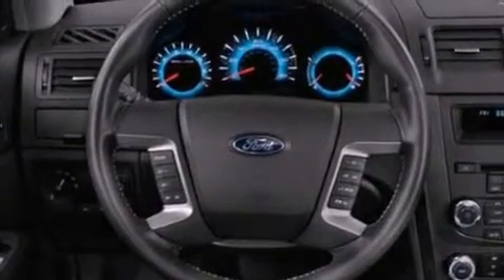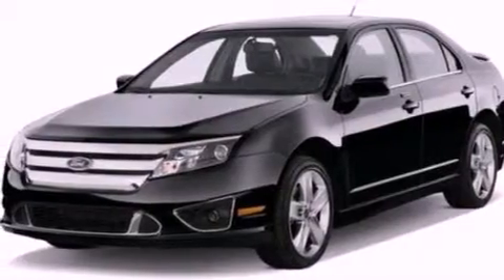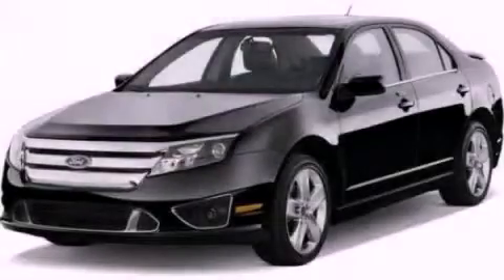With an EPA estimated rating of 36 miles per gallon on the highway, this vehicle pays off in the long run. Stop by today and test drive this automobile for yourself.